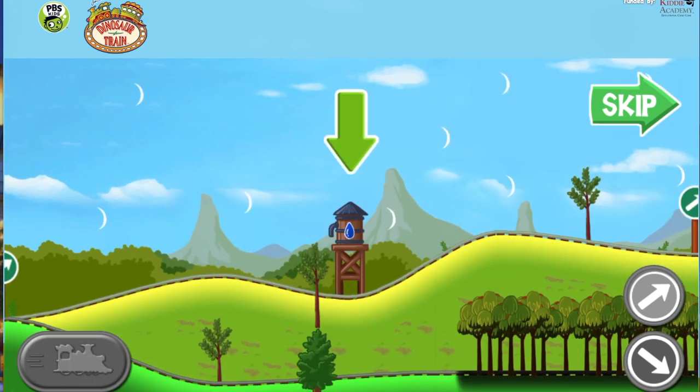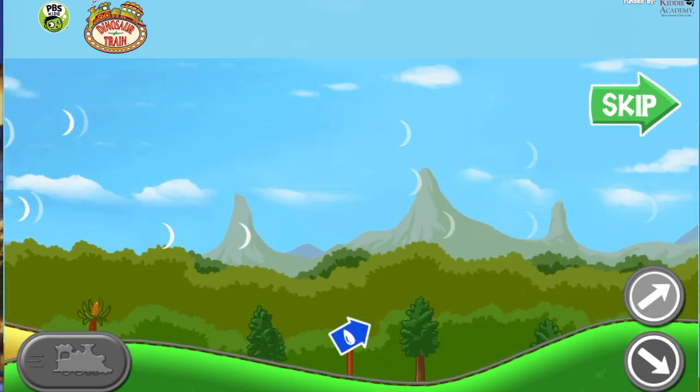Keep an eye out for water towers to boost your steam. Look for signs like this one so you will know which way to go.